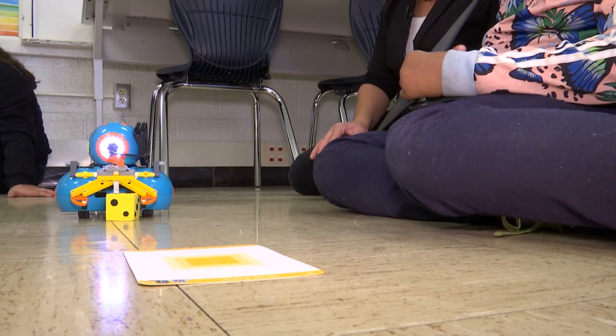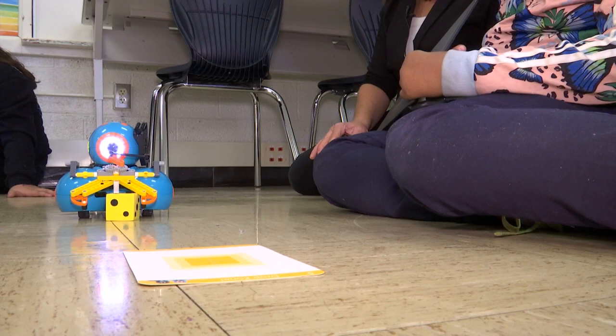Ms. Sorensen says the curriculum is a little different for each grade level, to suit both kindergarten and sixth grade.